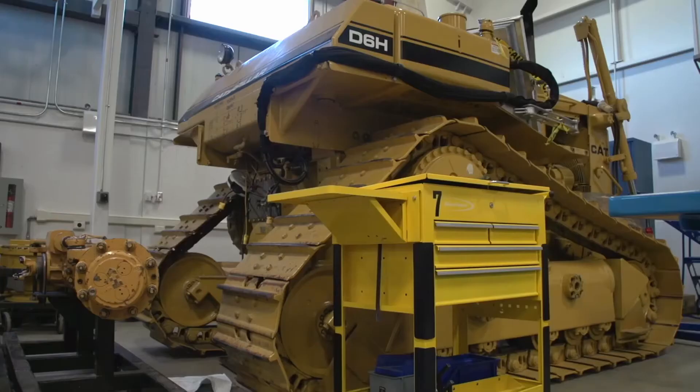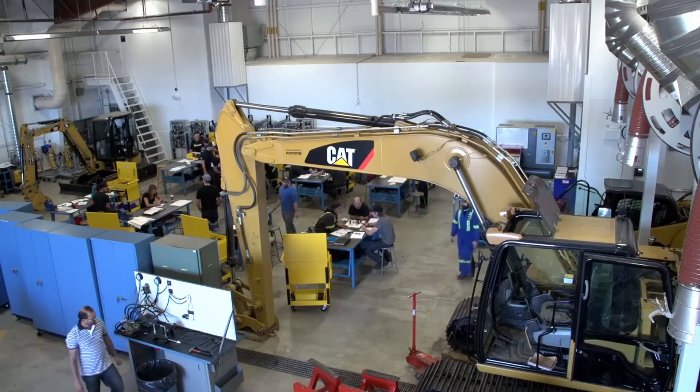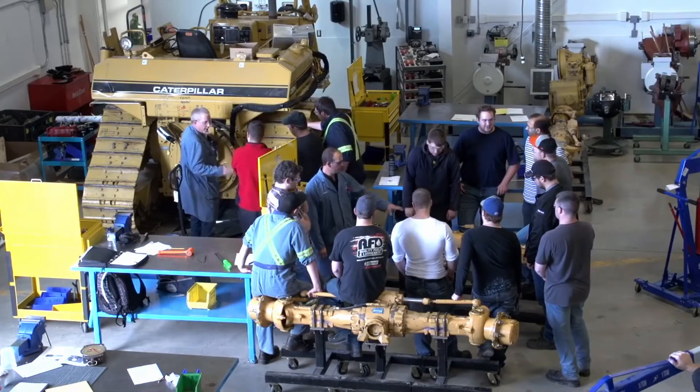Training is equal parts classroom and practical learning. Local industry field trips provide perspective and exposure to real-life challenges.